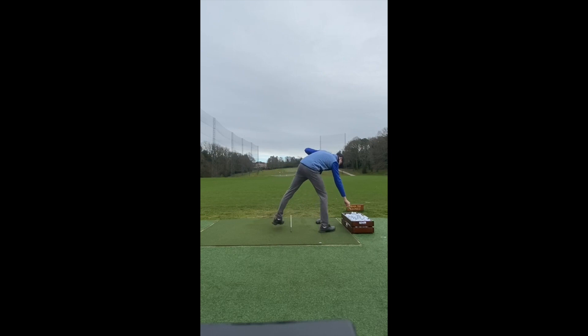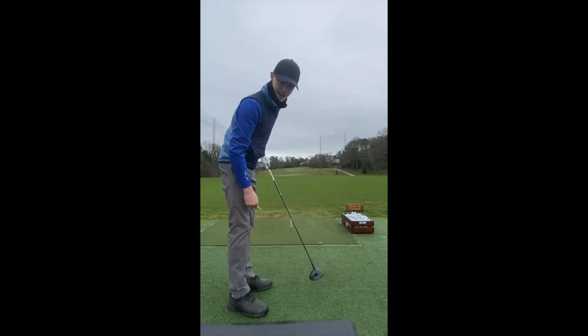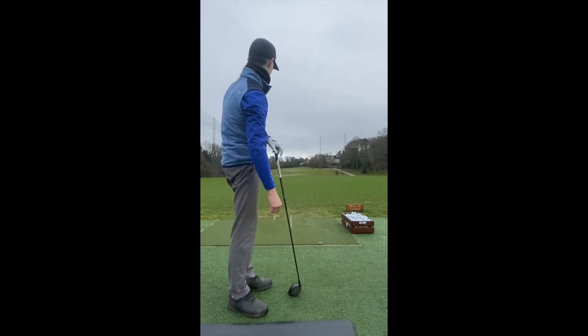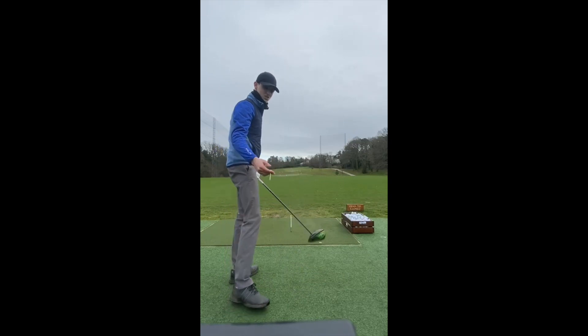That was massive. Just for a reference — I don't know if you can see on there — there's a blue flag, furthest green away, and on the board it says it's 270. This is landing literally just on and rolling through, so about 270 carry and then 290 to 300 total.